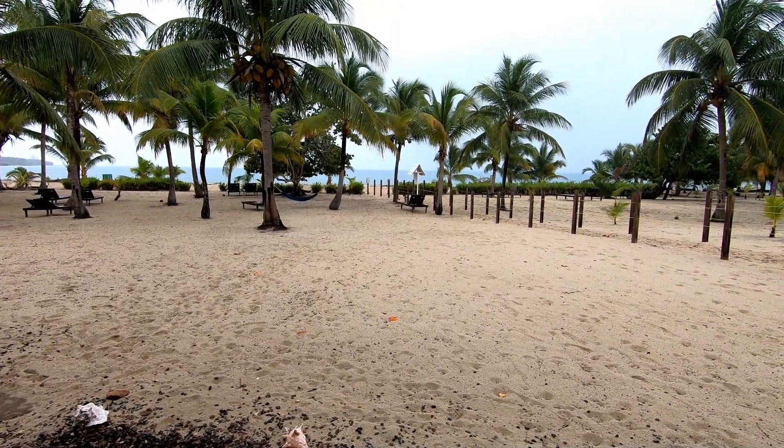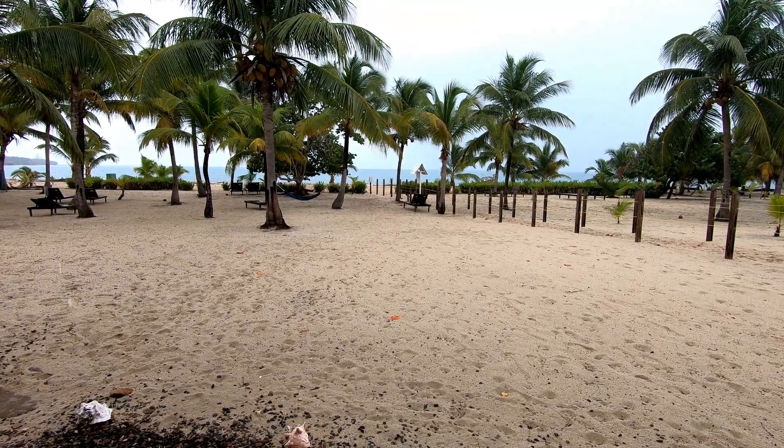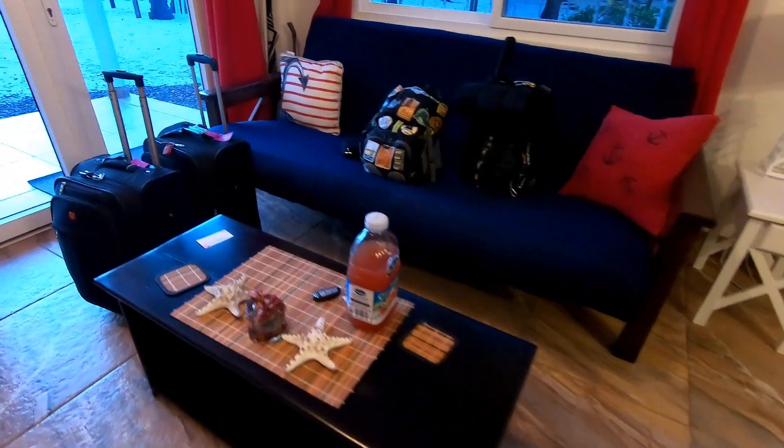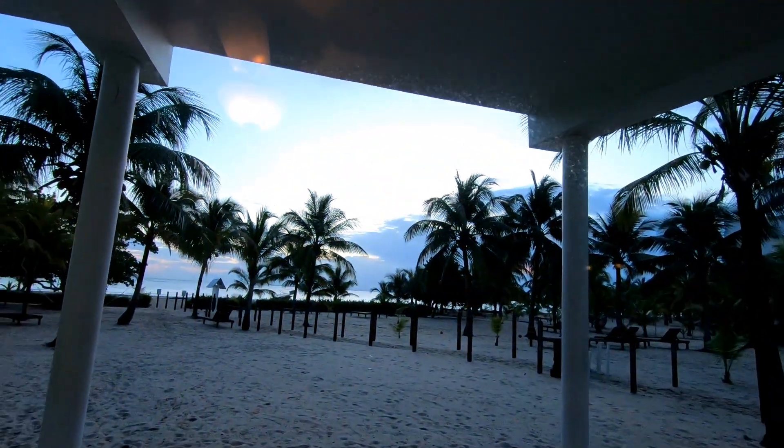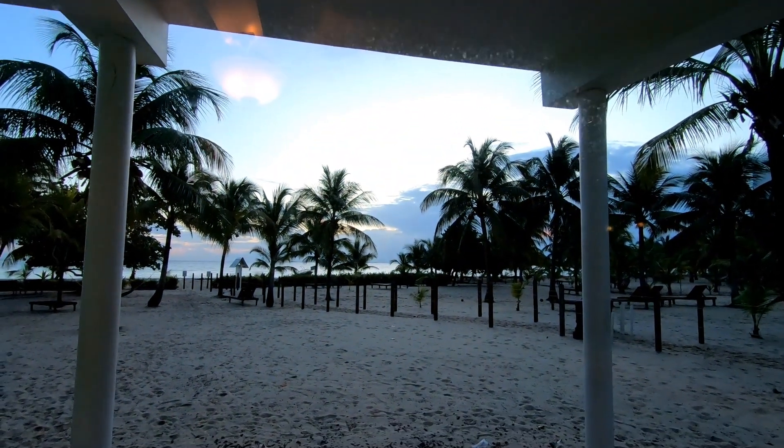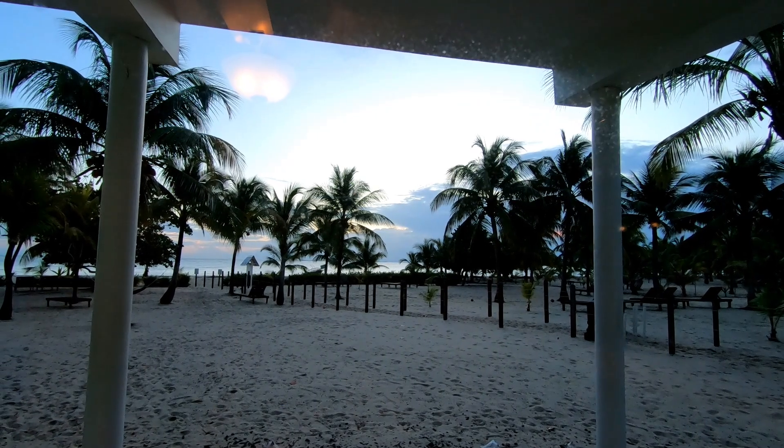We just got back to the Airbnb and were going to grab the beach chairs the Airbnb provides to lounge on the beach, but it started raining so we're sitting in our porch area enjoying the rest of the evening. We've been on this porch relaxing and enjoying the vibe for about two hours. Today is our last day in Placencia — tomorrow we head off to San Pedro. We're all packed up and leaving our Airbnb. I don't think we're going to be able to see the sunrise — it's hidden behind all the clouds.